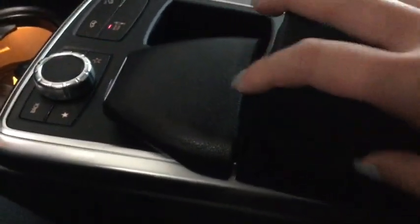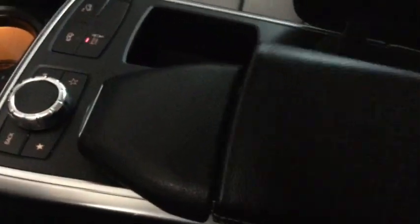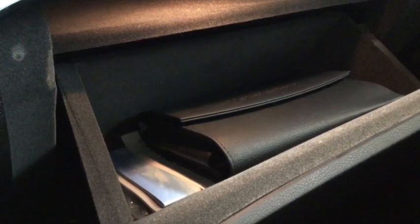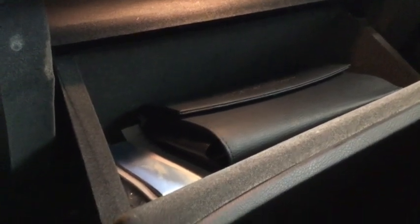Inside your center console it's a split fold design with plenty of space to store everything you need. You also have a USB and SD card reader in there with some removable pieces. You simply just lift it up — finished with that leather trim. There's also a closer look at that dashboard finish, and inside your glove box you'll find all the manuals plus a cargo lamp and a lock for added functionality.